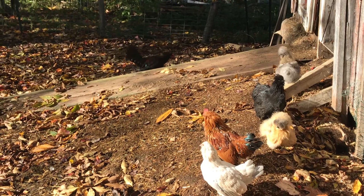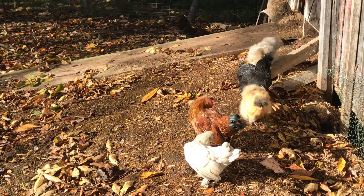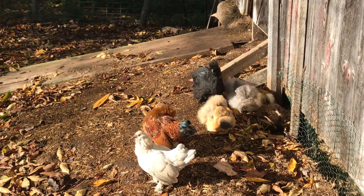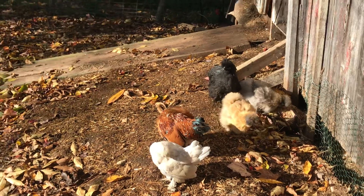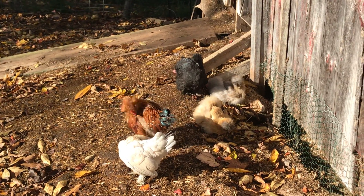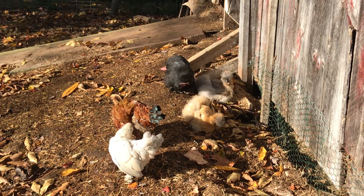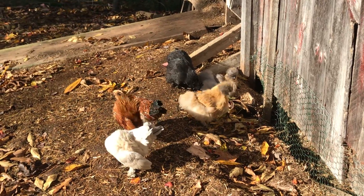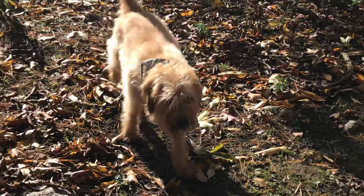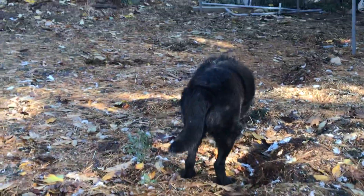There he is - there's a handsome rooster. All right, guys, what a beautiful day. It's warming up. Enjoy the sunshine. Have a great Wednesday. I love you. Come on, pups, let's go.